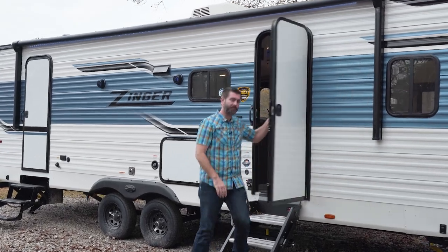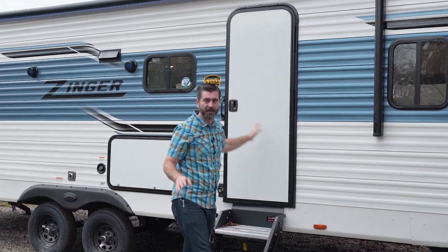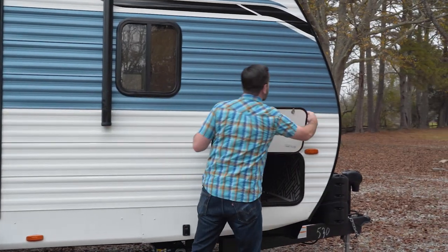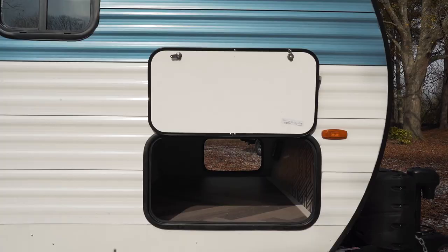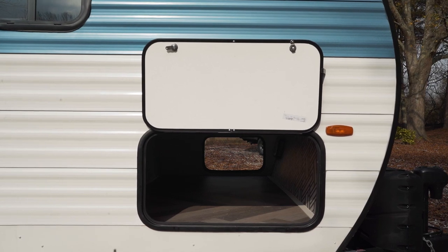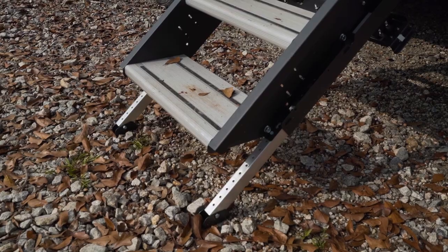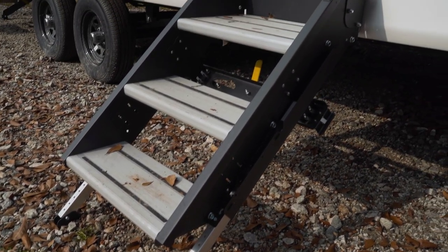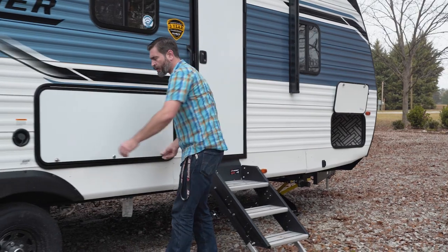Outside the 270BH, a few things definitely separate it from other entry-level models. Starting up front, we have a nice big pass-through storage — accessible from both sides, a nice open area under that front bedroom. We have the Lippert solid step entry on our door, making contact with the ground and making it easy to get in and out.